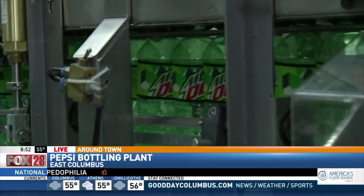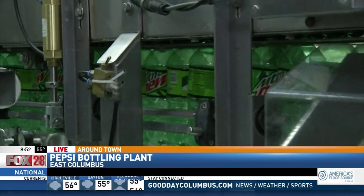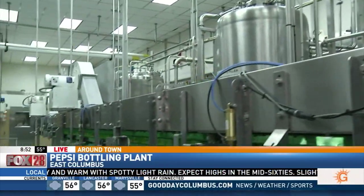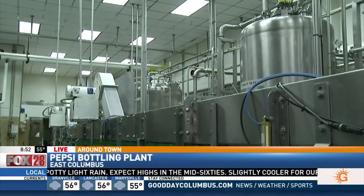So we saw in the last segment how the bottles were actually blown and made from the pre-mold. But now we're seeing exactly how they're filled up. We have different buildings and new bottles coming in. What goes into the bottles exactly? We take syrup and water and blend it at a five-to-one ratio.